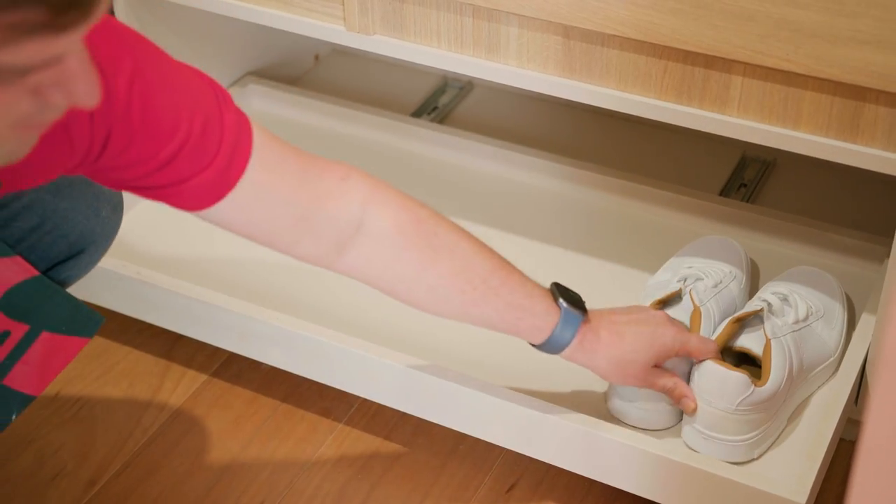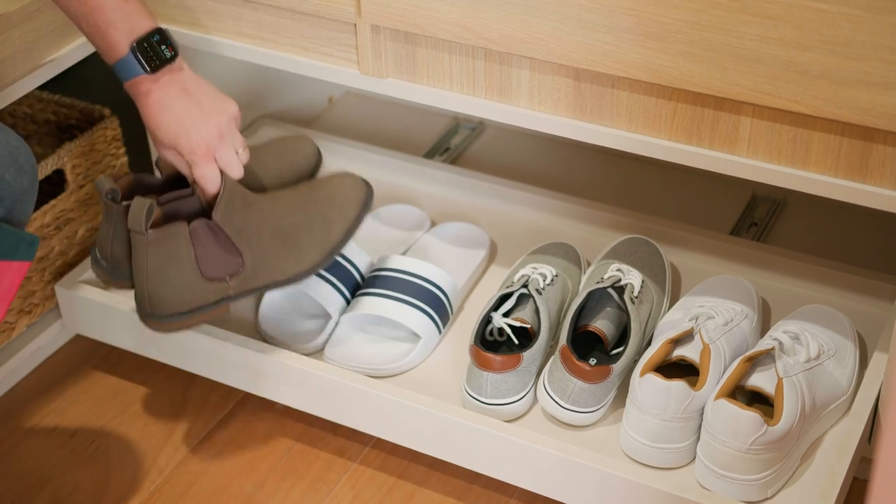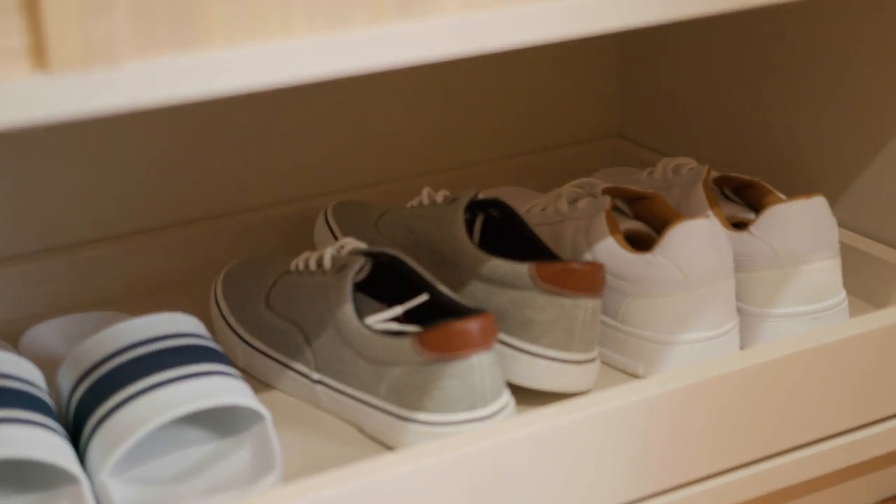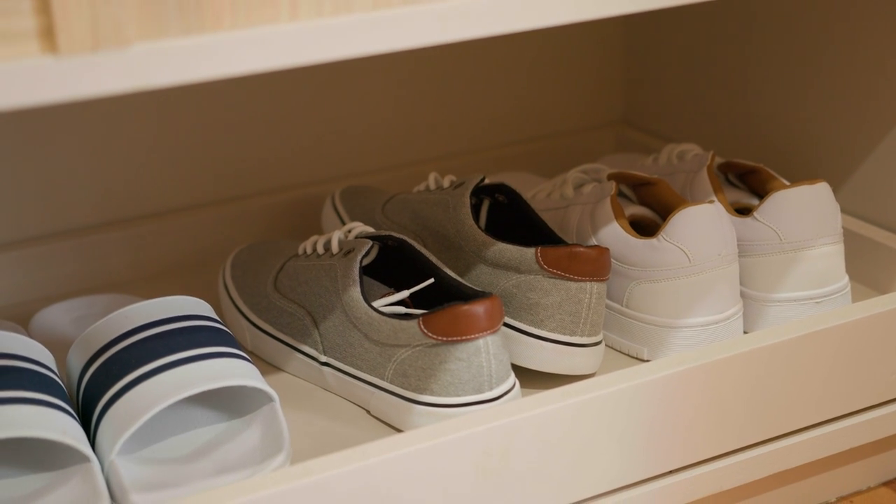Specially designed shoe cabinets are perfect for keeping shoes laid out neatly in pairs. Consider these if you're tired of piles of shoes and not being able to find the other shoe.